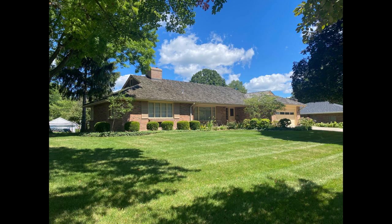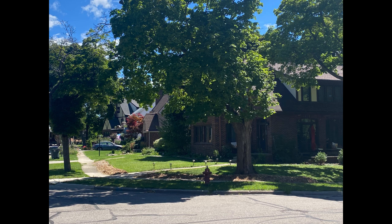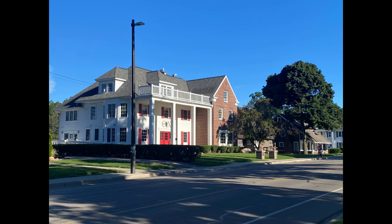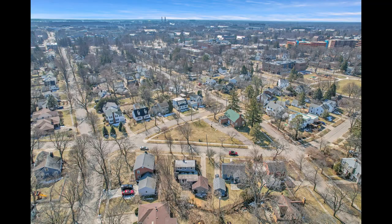Across the street from campus, you will find Chesterfield Hills, Glencairn, and Bailey neighborhoods that are home to beautiful tree-lined streets and historic architecture. Sprinkled throughout the neighborhood, you will find fraternities and sororities as well as other student housing options. These neighborhoods are part of a rental overlay district, which means that no new rental licenses can be issued. You will love walking to downtown, campus, the farmer's market, and perhaps most importantly, the football games.